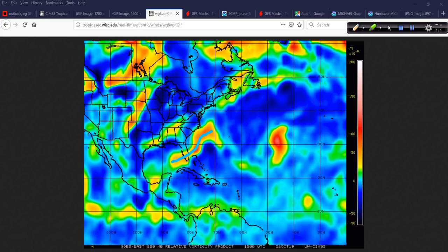Here's the other system — 91L. That definitely looks like a tropical storm symbol in the vorticity, doesn't it? Well, it's just not quite there yet structurally speaking, even though it's a really impressive vorticity signature. So anyway, that's 91L, and here's 92L.